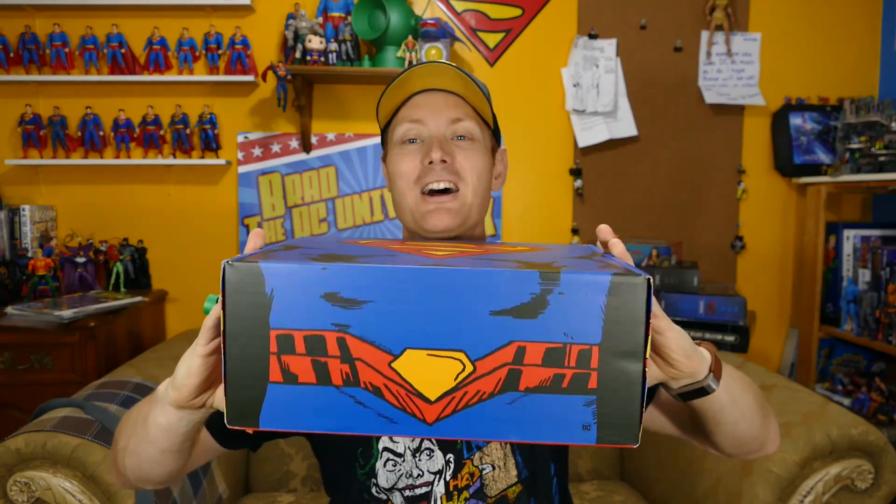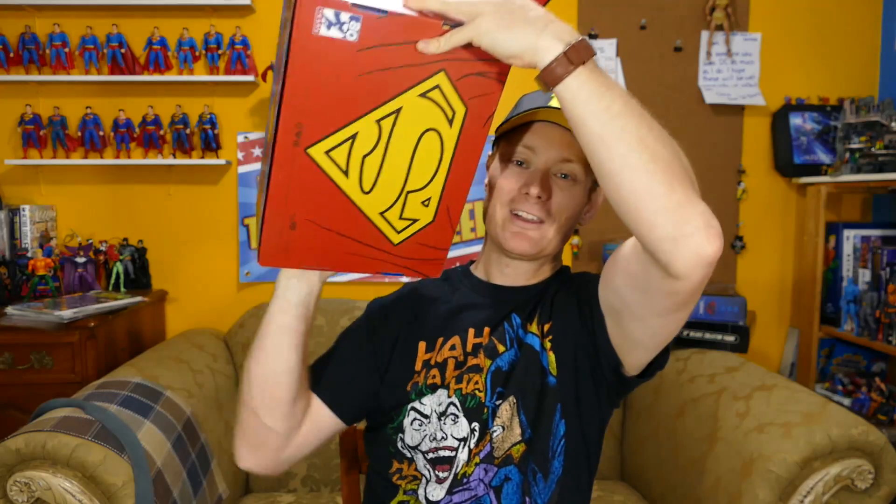This is awesome. Look at that — I got a box with a Superman symbol on it. The back of the box is the cape. Oh, that is so clever. World's Finest Collectibles — I love this. I'm going to store all kinds of other stuff in here. This box is not going anywhere.